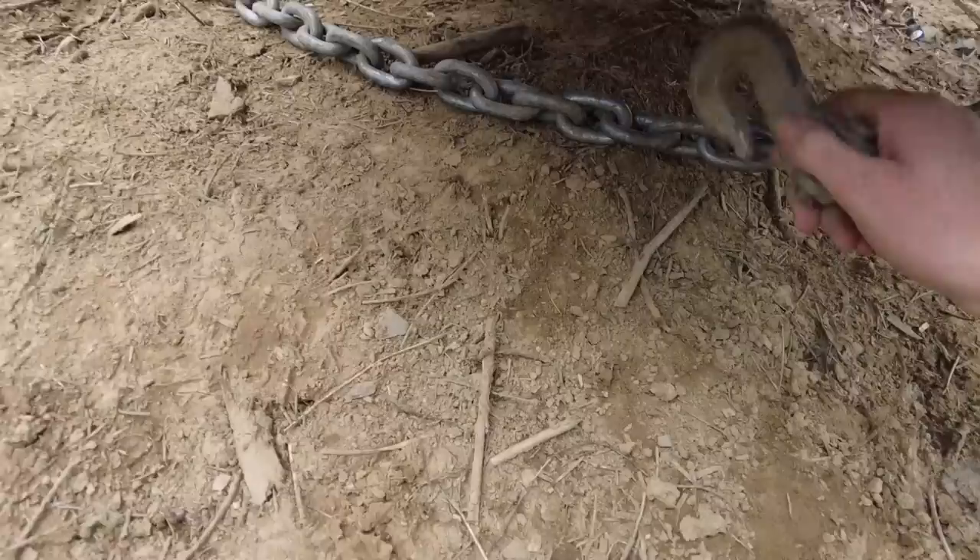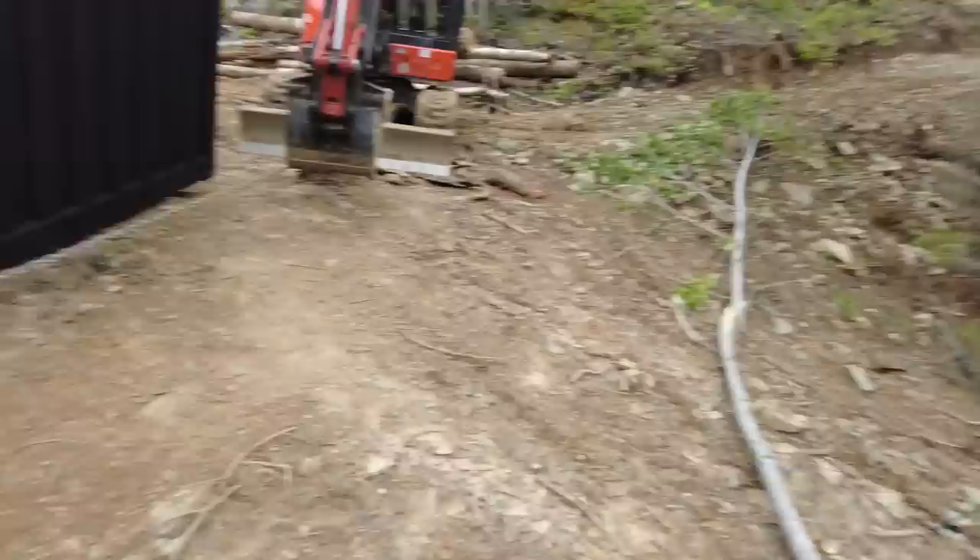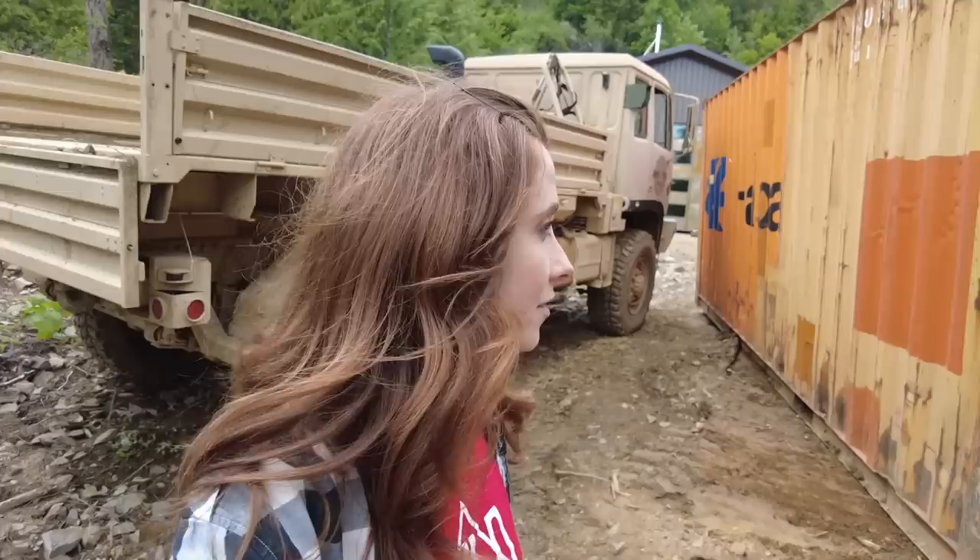I decided I would let Riley drive for this one. Where do you want it hooked? Oh, it's pivoting around the middle. I'm so glad I was standing right here because Riley was pulling on the container, which meant it was pivoting around the middle and it was about to smack into the army truck. How close was the army truck? I don't know — 10, 12 inches?